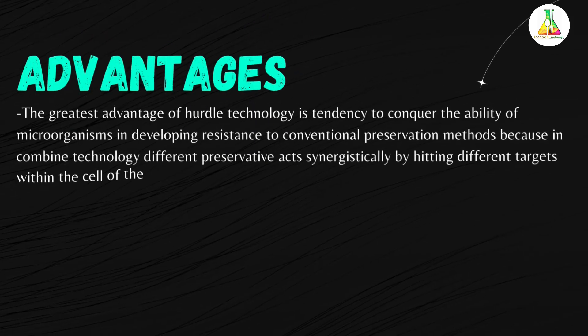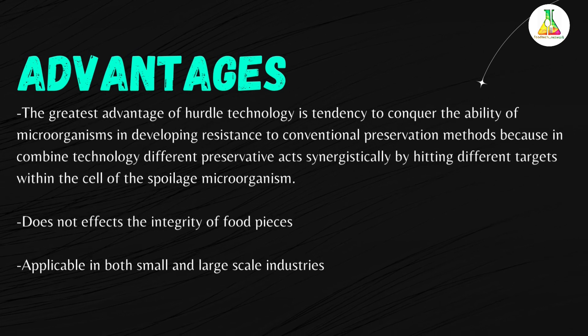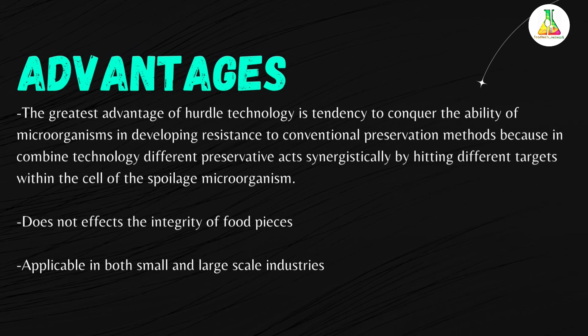Now let us consider the significance of hurdle technology. Hurdle technology improves product quality and microbial safety. It saves money, energy, and several other resources. Due to hurdle technology, food remains stable and safe, and is high in sensory and nutritive value due to the gentle processes applied. Hurdle technology does not affect the integrity of food pieces, and it is applicable in both large and small scale industries. It also enables the manufacture of new products according to the needs of processors and consumers.